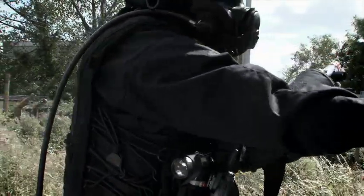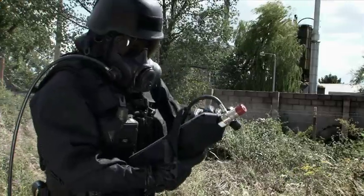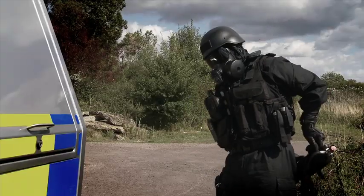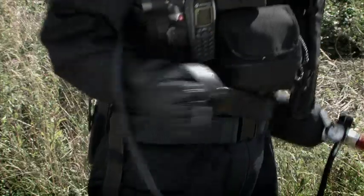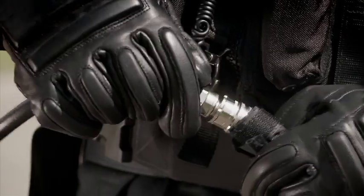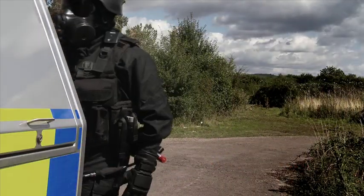you will see the initial responders going forward equipped with the ST53SD. The initial entry team do not expect to be in the building for a long period of time. They select the short duration ST53, available with one or two litre supplied air cylinders, giving the user 7 or 14 minutes of breathable air time.